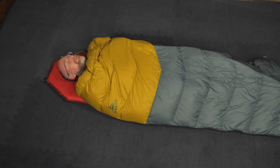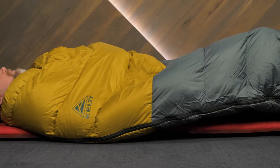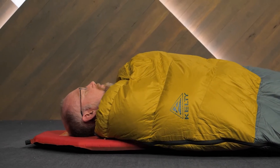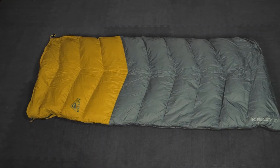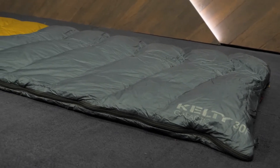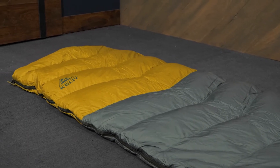Experience freedom of movement and down insulation without breaking the bank. This is the Kelty Galactic 30 degree sleeping bag. Get the full specs for this or more Kelty gear at InWild.com. You can also chat with an expert gear specialist and ask how to get a free t-shirt. And when you buy from InWild, you're supporting our small business — we really appreciate that because it helps us to keep making videos to help you. So thanks for watching, and we'll see you on the trail.